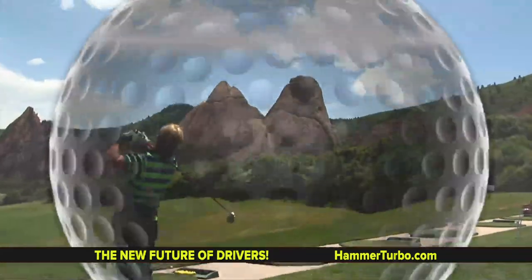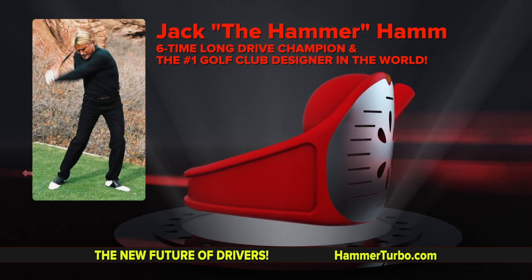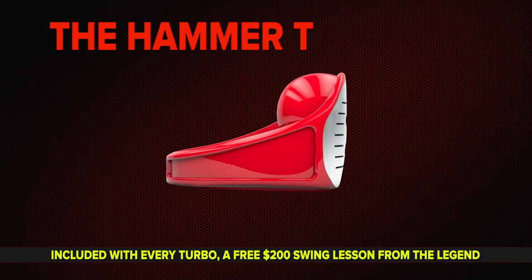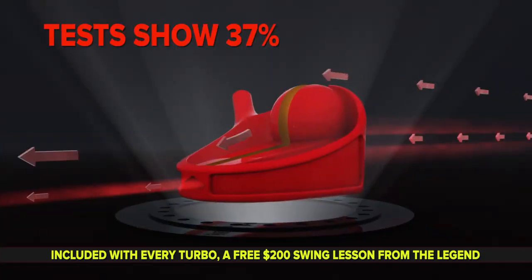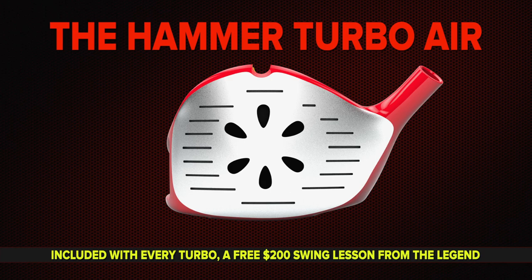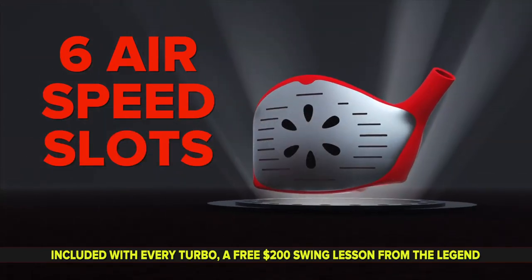Golfers, who out there wants to hit their longest drives ever? Jack Hamm, world's longest driver and golf's leading product innovator, has designed the new future of drivers. Check out Jack's new Hammer Turbo Air — the only driver powered by air. It's simple science. Wind tunnel tests show a 37% increase in speed and distance. The Hammer Turbo Air — the aha moment. It's all speed. The Hammer Turbo Driver has six air speed slots.